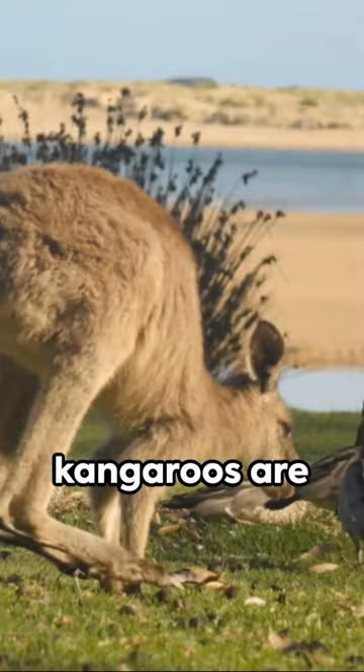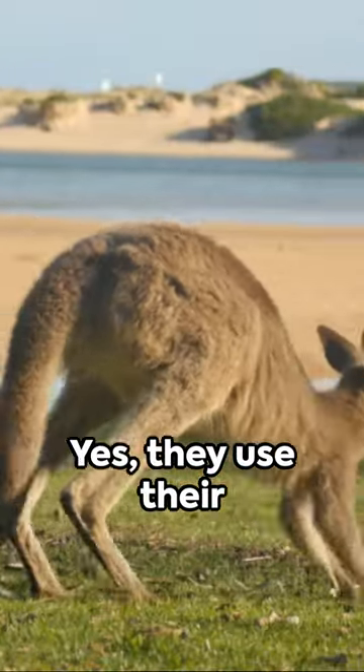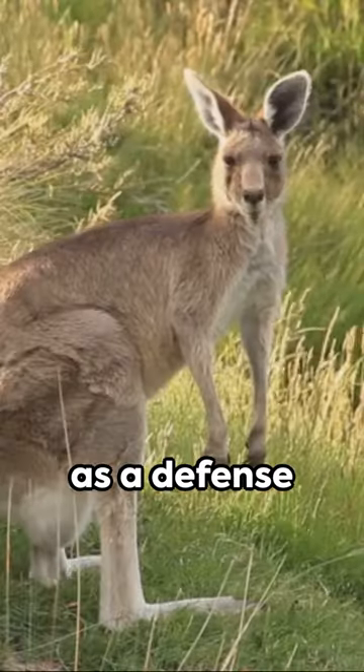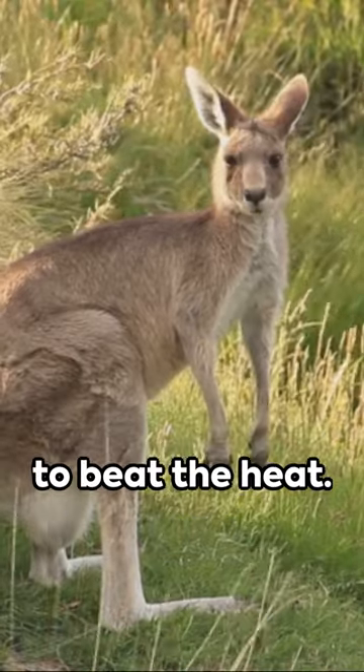Did you know that kangaroos are competent swimmers? Yes, they use their mighty hind legs to glide through water, a skill that doubles as a defense mechanism and a way to beat the heat.